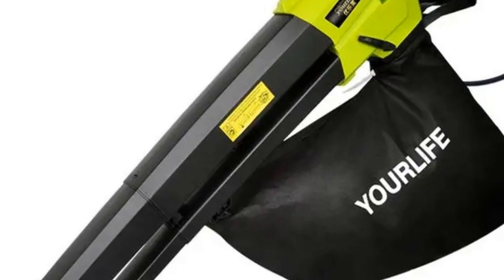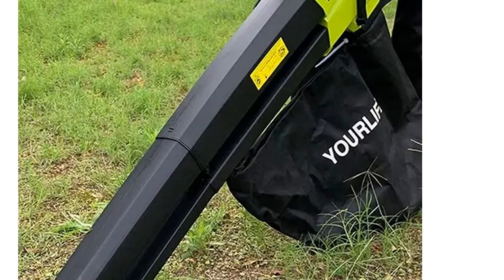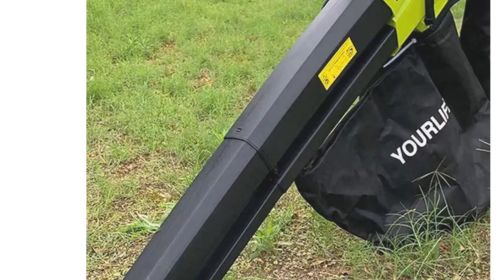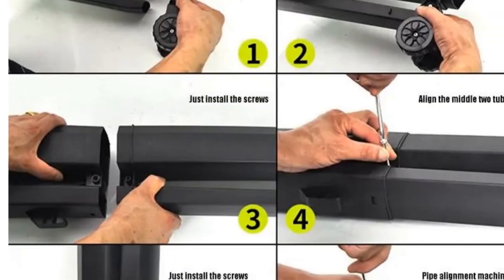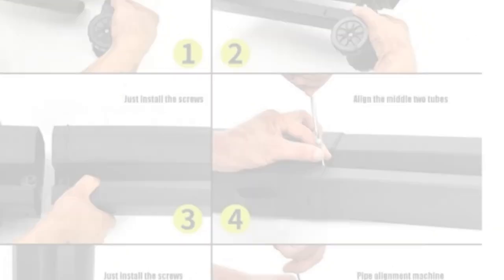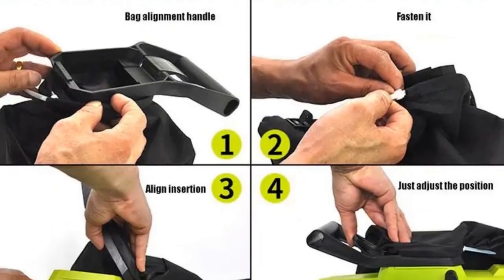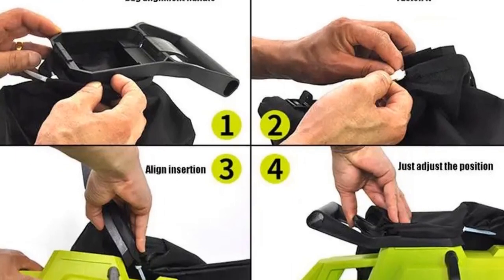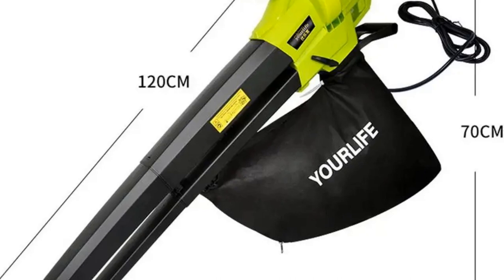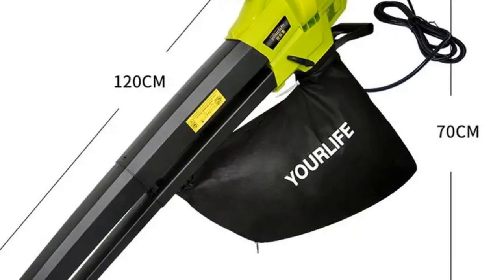The 45-liter collection bag ensures ample storage capacity, allowing you to work for longer periods without interruption. Equipped with a copper wire motor and a sturdy assembly, this leaf blower vacuum mulcher is built to last, providing reliable performance for years to come. Whether you're clearing leaves in the fall or snow in the winter, this tool is up to the task, making it an essential addition to any homeowner's toolkit.